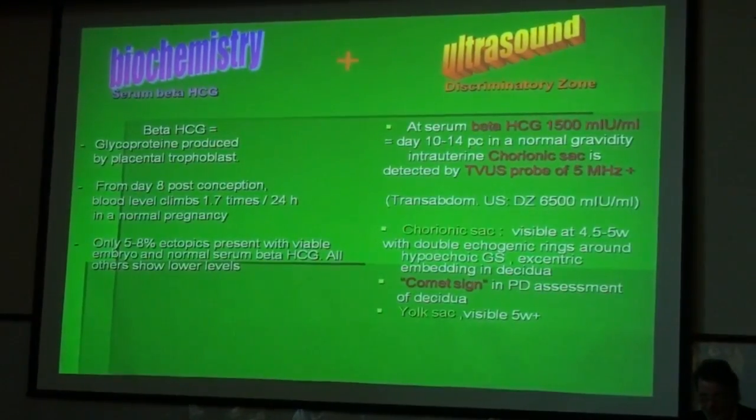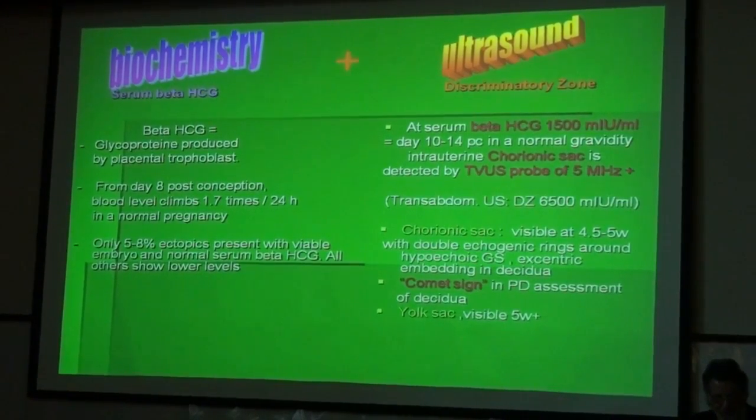Beta-HCG is a glycoprotein produced by placental trophoblast. From day 8 post-conception, blood levels climb 1.7 times within 24 hours in a normal pregnancy. Only 5 to 8% of all ectopic pregnancies present with a viable embryo and normal levels of serum beta-HCG. All others show suboptimal beta-HCG levels.